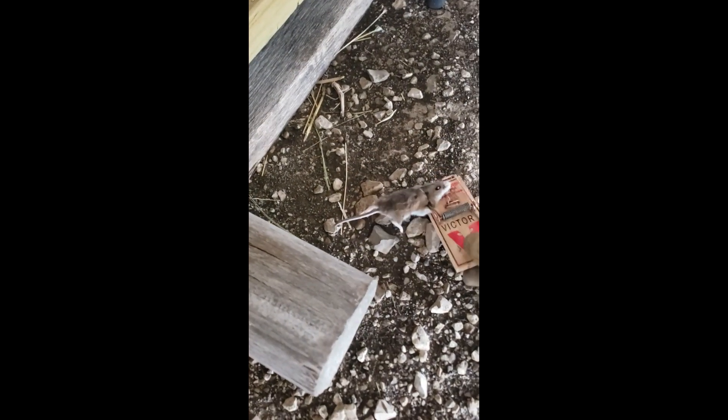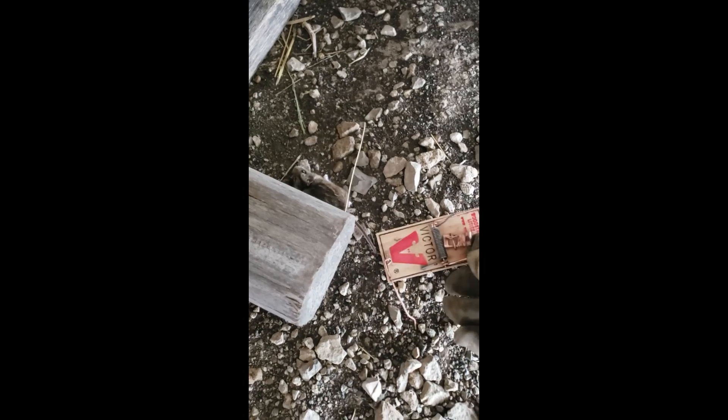These little traditional mouse traps work pretty well too. As you can see, this one went for that one and obviously got hit in the trap.